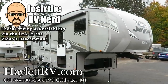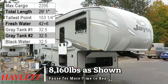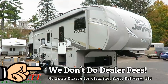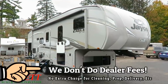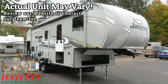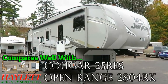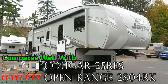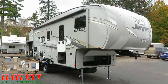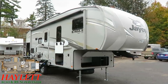8,160 pounds — the Jayco Eagle HT 25.5 REOK here at Haylet RV of Coldwater, Michigan. This is the smallest of all of Jayco's fifth wheels in current production, and it brings with it a really large, impressive series of features and amenities. Eagle in the HT series has the features of the next class up in something the next size down, and they found a way to take it to the next level in the same size package.